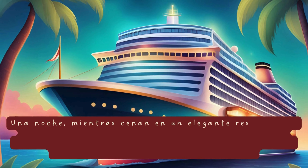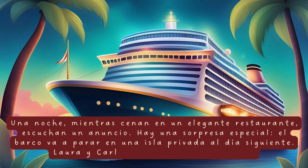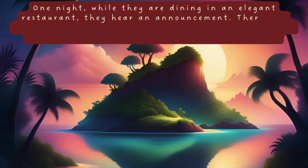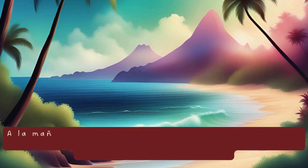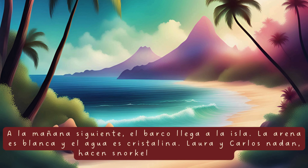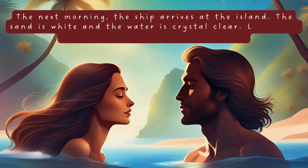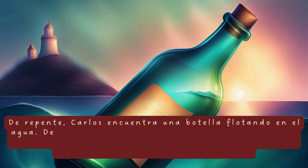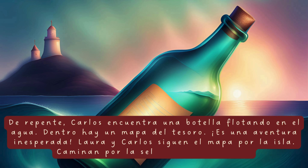Una noche, mientras cenan en un elegante restaurante, escuchan un anuncio. Laura y Carlos están muy emocionados. A la mañana siguiente, el barco llega a la isla. La arena es blanca y el agua es cristalina. Laura y Carlos nadan, hacen snorkel y toman el sol. De repente, Carlos encuentra una botella flotando en el agua. Dentro hay un mapa del tesoro. Es una aventura inesperada. Laura y Carlos siguen el mapa por la isla. Caminan por la selva y buscan pistas.